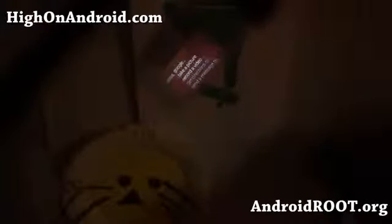OK Glass, record a video. Hiya folks, this is Max from highonandroid.com where we get a high on Android every day. Doing a test. All right, let's play that video real quick. Hiya folks, this is Max from highonandroid.com where we get a high on Android every day. Doing a test.